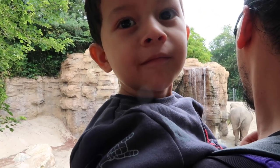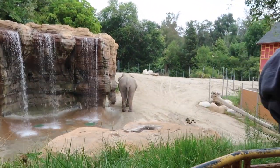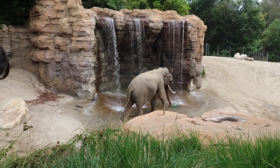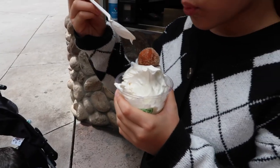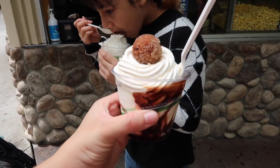Are you having fun? Yeah. I hope he goes in the water. Go take a sip. So we got some dessert.